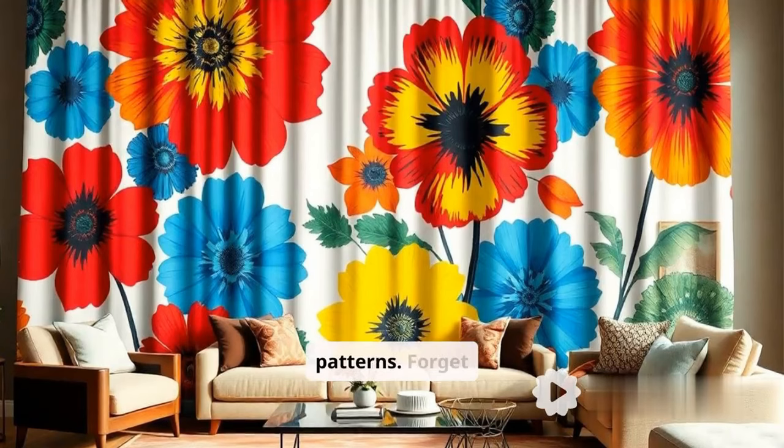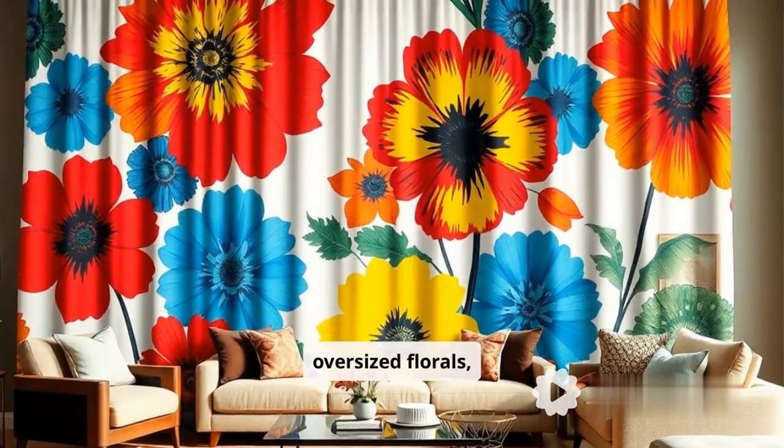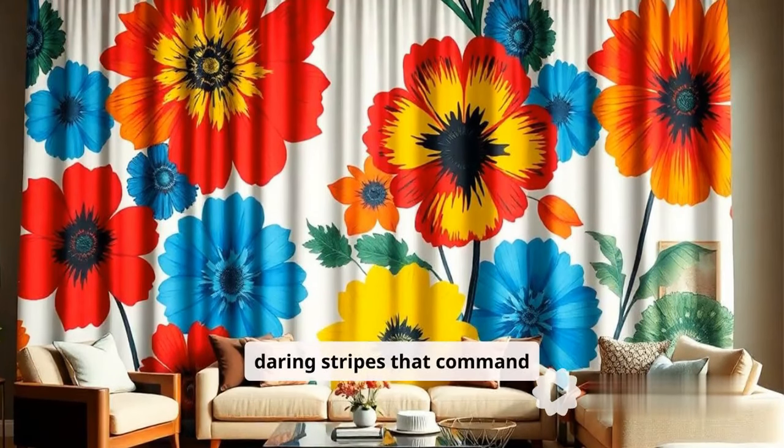Next up, bold patterns. Forget subtle — we're talking vibrant, oversized florals, geometric shapes, and daring stripes that command attention.